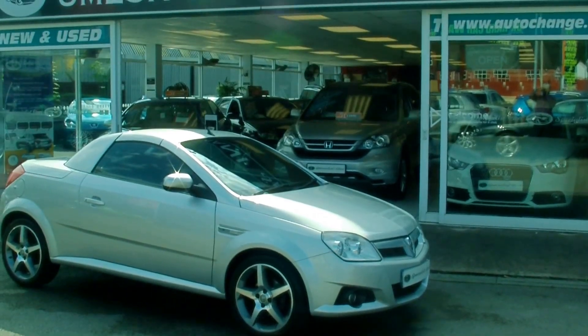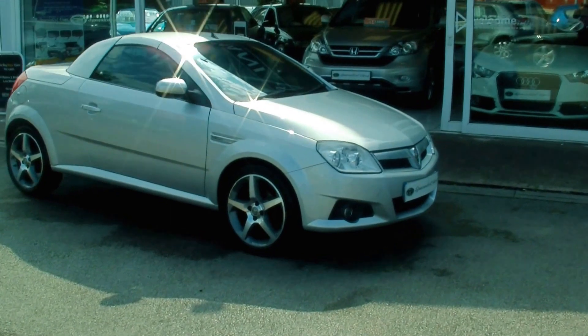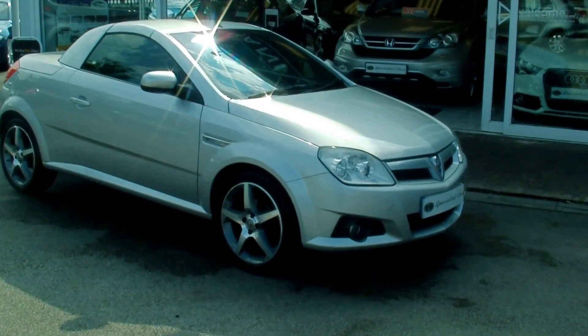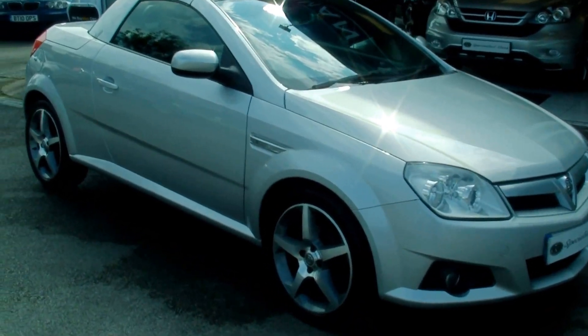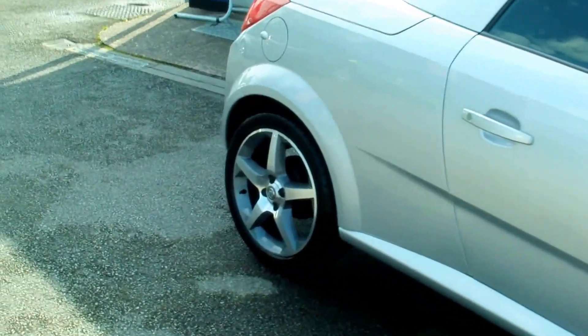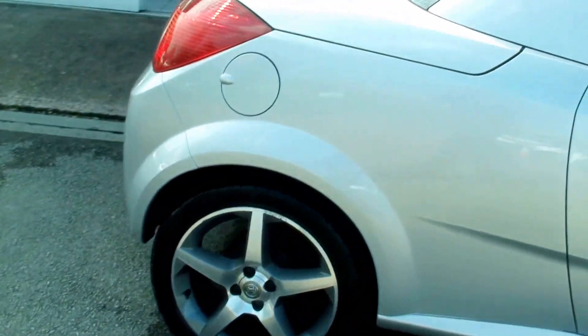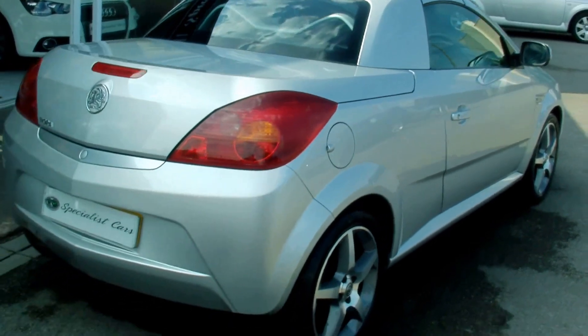Welcome to Special Car Stoke. Here we have an absolutely gorgeous Vauxhall Tigra 1.4 Exclusive, finished in sunlight silver metallic. It really is an absolutely stunning example, registered in 2008, I08 plate.